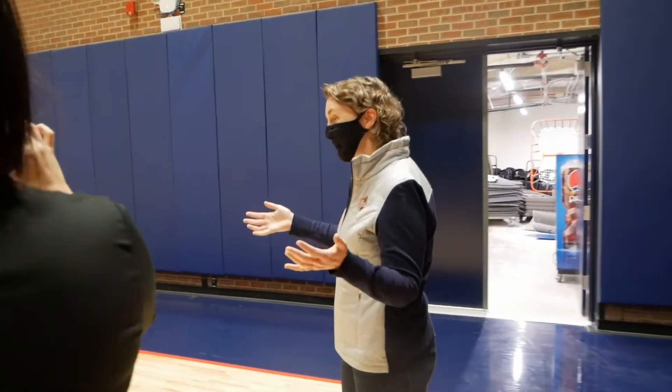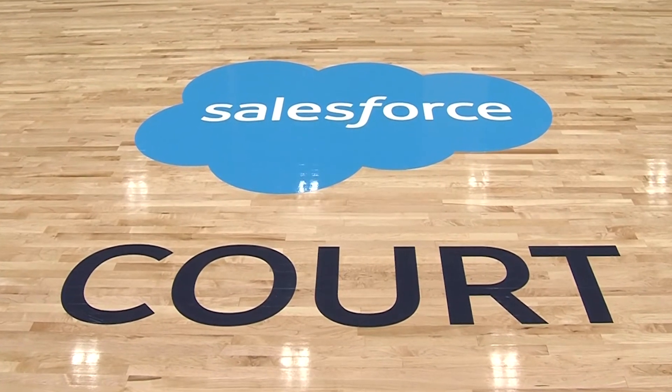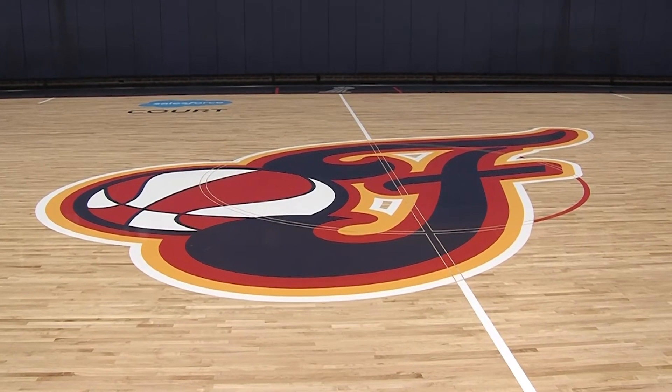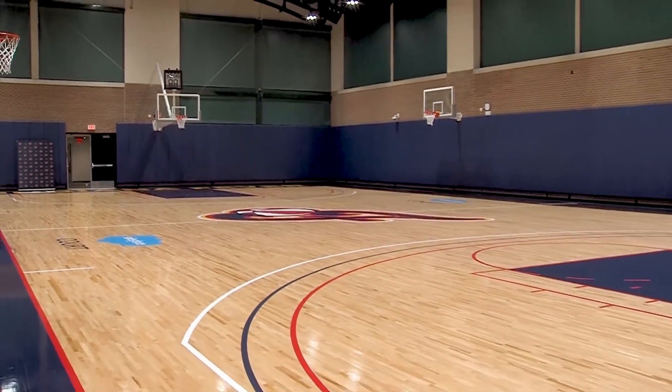And we have the new Fever practice court. The previous court was 21 years old. The original floor we had refinished many times — this is a brand new floor, brand new paint, brand new pads, brand new everything. There you go, you've seen it: the new Fever locker room, the new practice court.